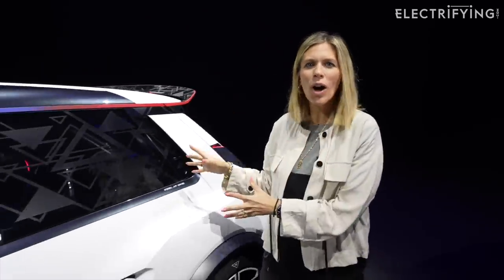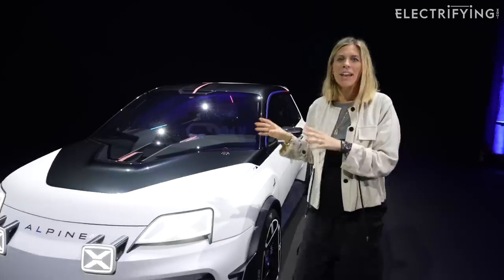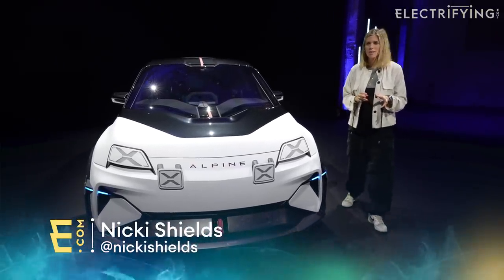So this is part one of the grand plan: the Alpine A290 Beta. Now, this is a show car — it's essentially a sportier reworking of that Renault 5 concept we saw back in 2021.